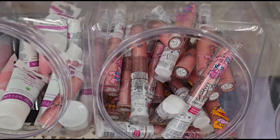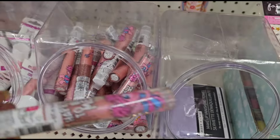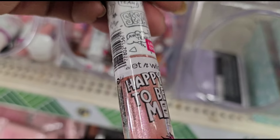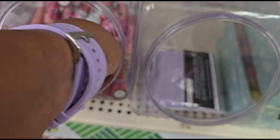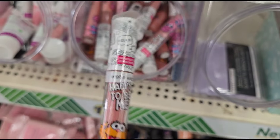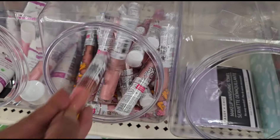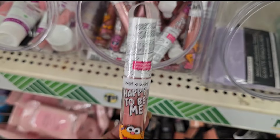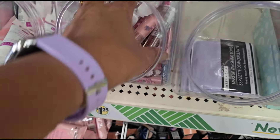Oh my god, look what I just found — Sesame Street lip glosses! These are the 'Happy to Be Me.' I got one of those in each bag for the subscriber giveaway. This one is 'Happy to Be Me' — they all might be 'Happy to Be Me.' They must have found these in the back somewhere. Sesame Street — wow!